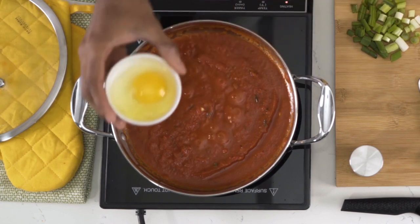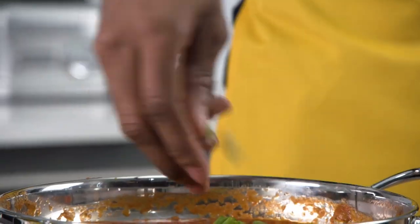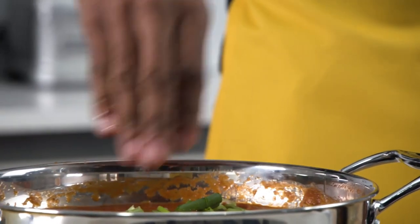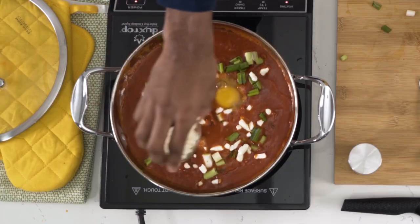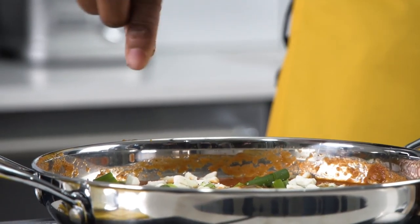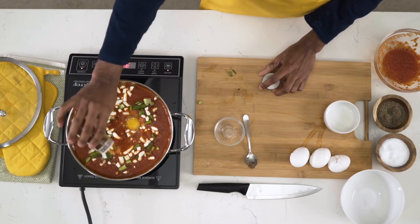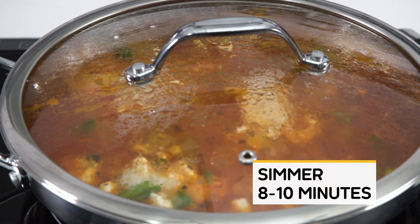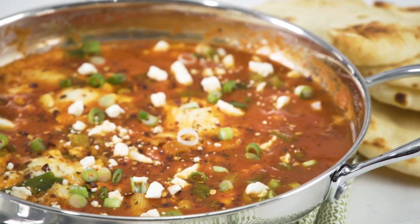I'm going to carefully take off my lid and throw these in really quickly. Right in there, perfect. And now I'm just going to throw in some of my green onions. We're going to add in some cheese. A little bit of salt. Pepper. And then for that extra spice, we're just going to do a little bit of red pepper flakes. I present to you my five ingredient dish, egg shakshuka.